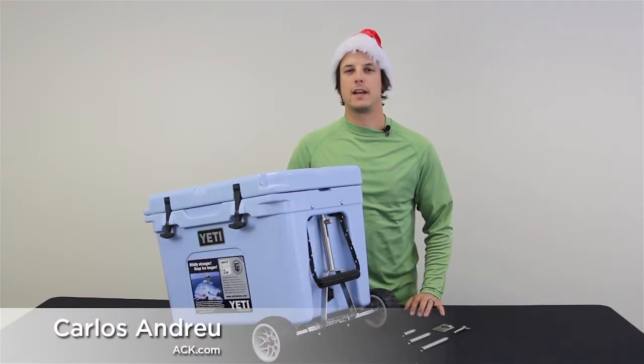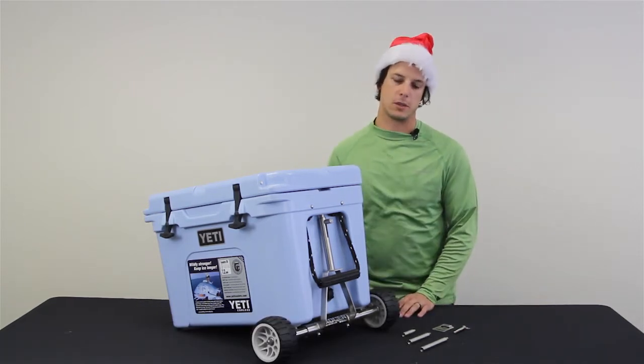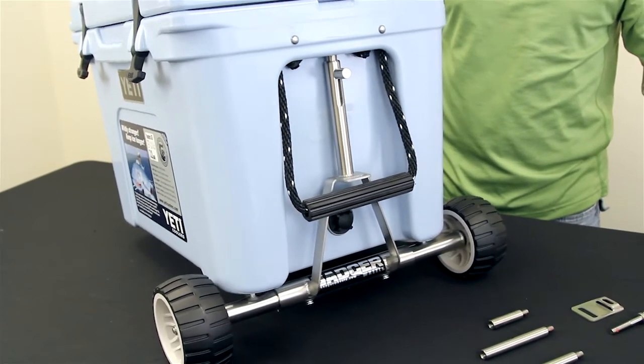Hello everyone, this is Carlos with ACK Austin Kayak, and today I'm here to talk to you about the Cooler Extras Badger Wheels. The Badger Wheels is a pretty neat kit that allows you to turn your Yeti cooler into a rolling cooler.